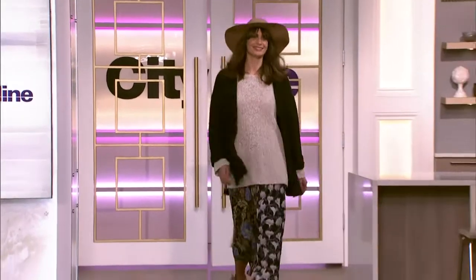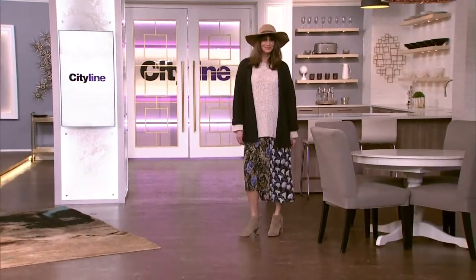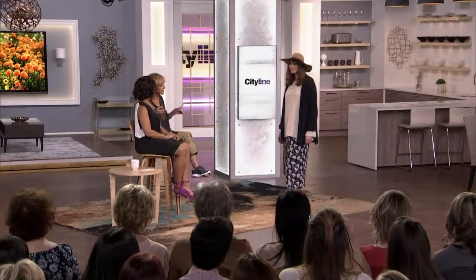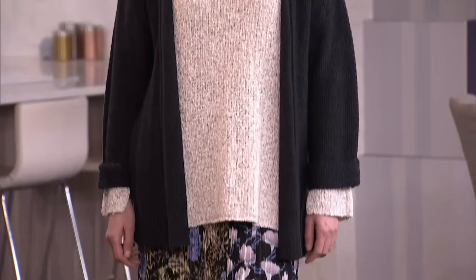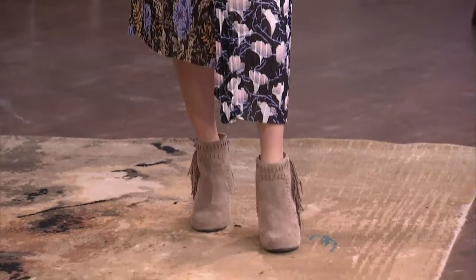You can get these looks at a really good, reasonable price. Isn't this beautiful? It's really like something that's a little boho — a little back to the seventies. You've got all these lovely different layers, which is great. Layering is the big deal, and I think this is a nice way to transition into spring and summer.